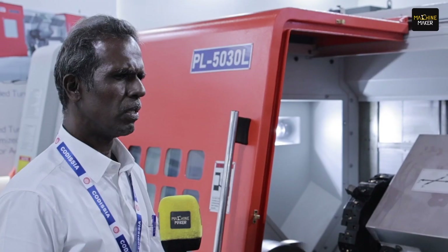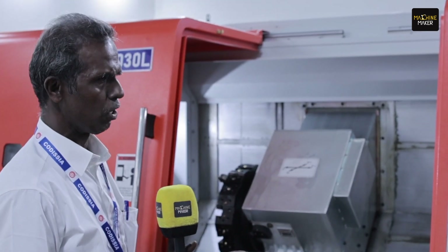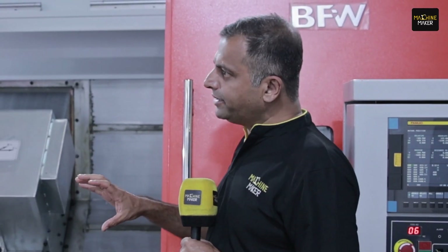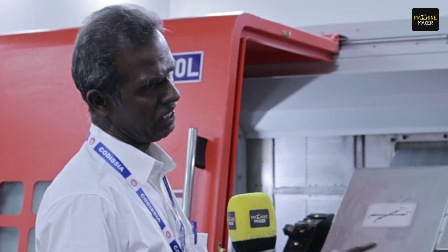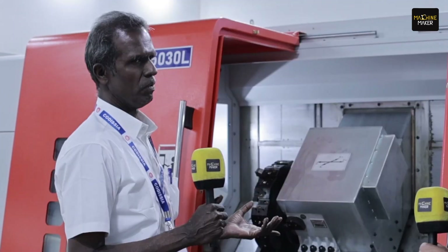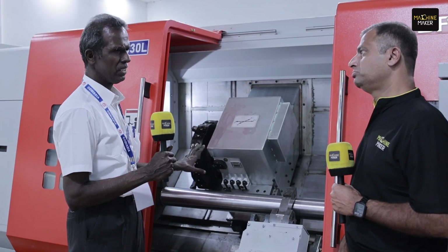For automotive, the component swing is generally small in nature and there are different categories of machines for that. This machine is for heavy applications. When talking about heavy applications, the industries include crushing machinery, sugar mills, and cement factories. The components — shafts and drive elements — are very big, and the cutting thrust required is very high. So for such applications, this machine is very well suited.